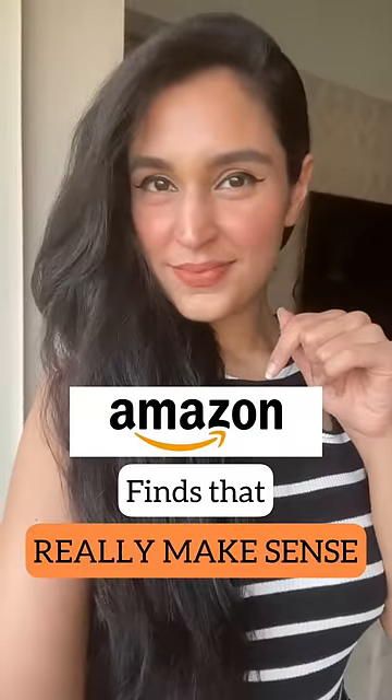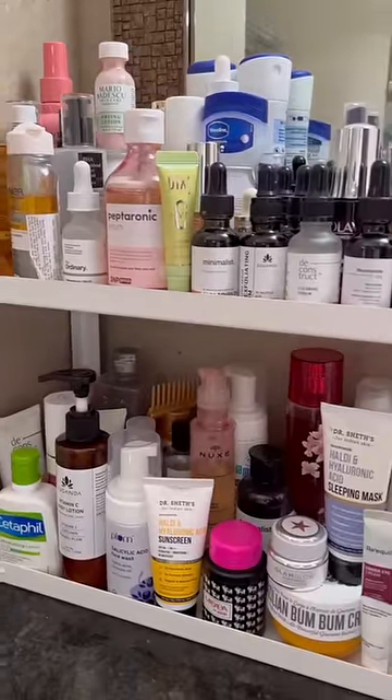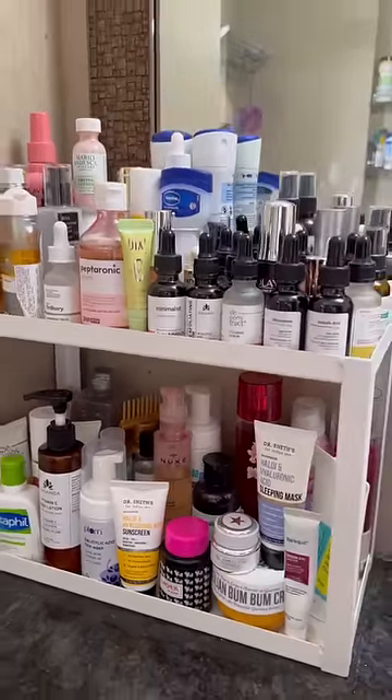5 Amazon finds that really make sense. This double-layered stand is a great way to organize your beauty products — the best thing I picked up from Amazon so far.